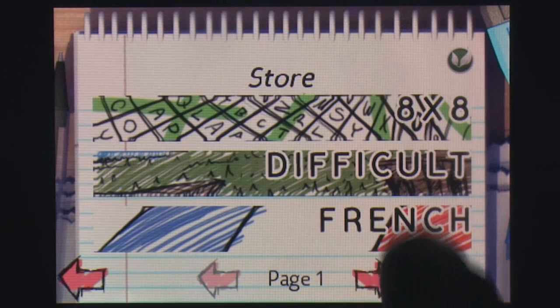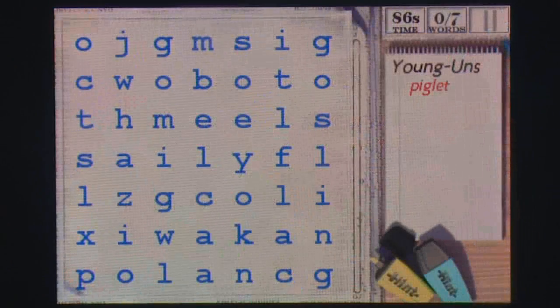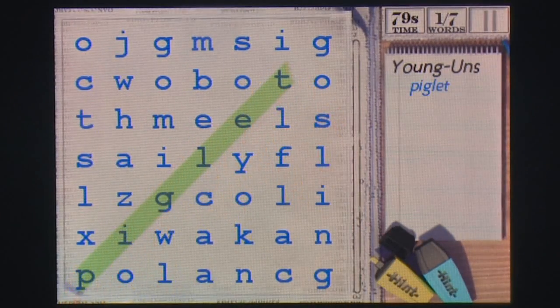There are six additional word packs available for purchase, including support for foreign languages and a low-difficulty pack for youngsters still in grade school. Logophiles will get a huge kick out of the available download packs, but for more casual players the nostalgia wears off after finishing the initial content.